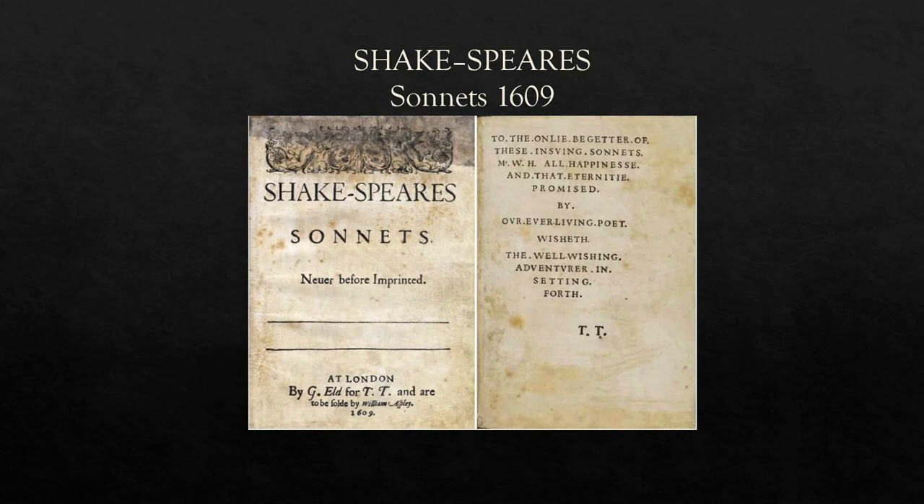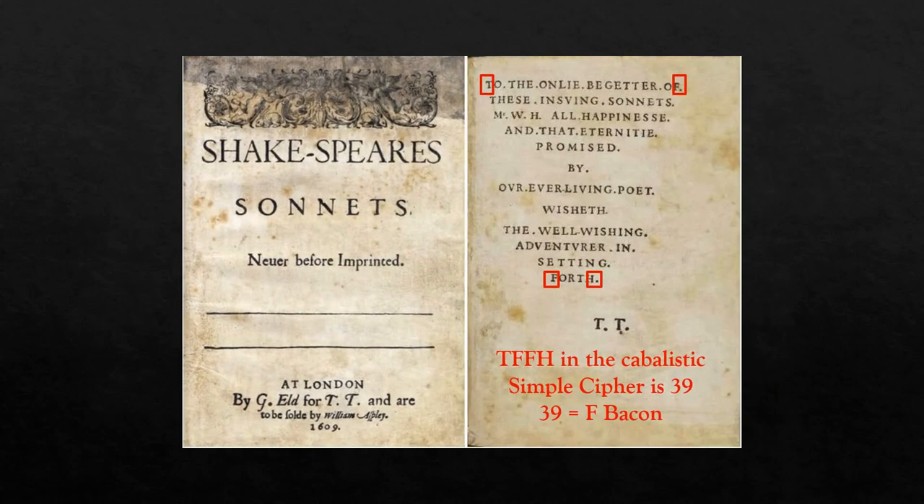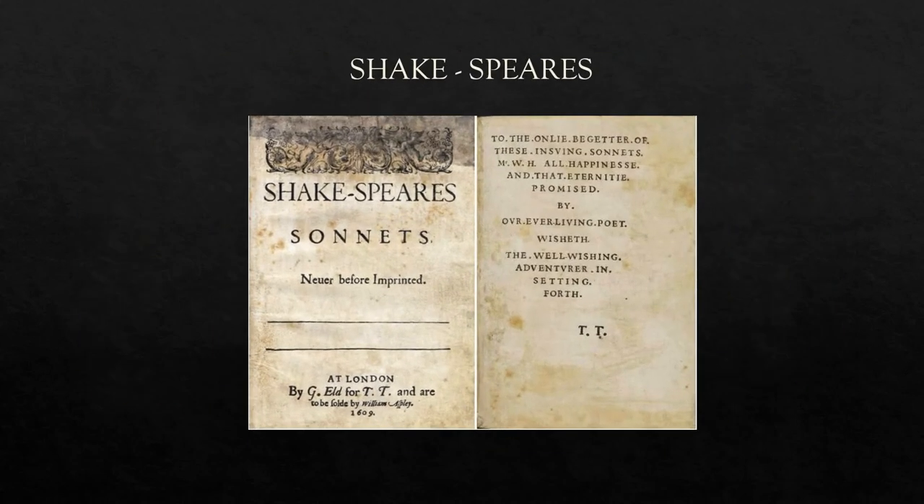Also in those videos, you'll see that I turn my attention to the sonnet's dedication and I notice the four corner letters — which is a known type of code, shown here by the squares — work out to produce the simple cipher for the name F. Bacon. But right now I'm turning my attention to the cover of the sonnets. And because the break in the word Shakespeare comes after five letters — one, two, three, four, five —